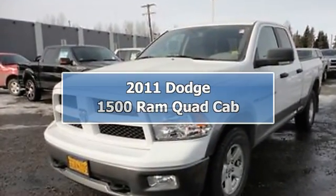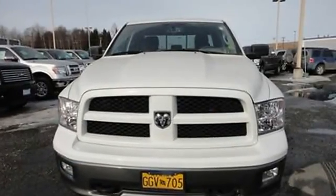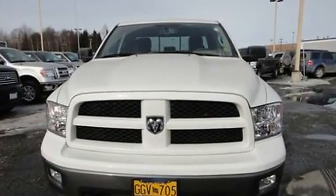2011 Dodge 1500 RM Quad Cab Pickup. This vehicle features the following equipment: Automatic transmission.